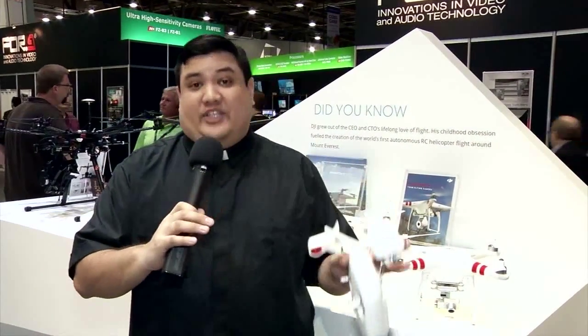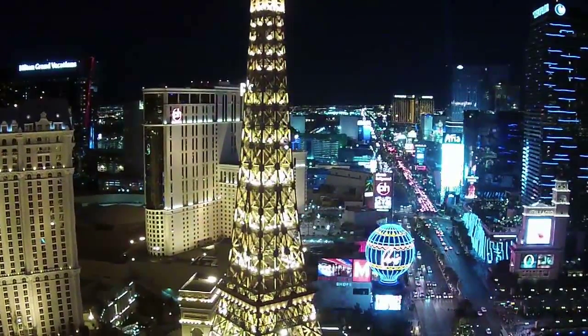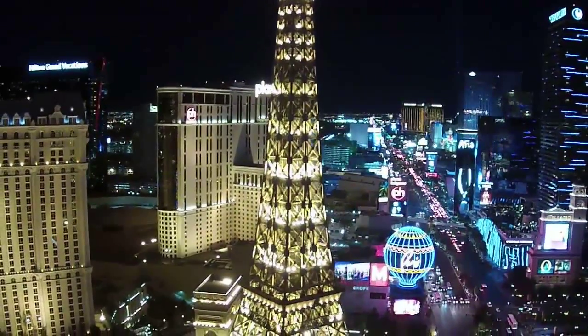We've got plenty of footage of this drone in flight from Showstoppers the other day, and we've got some footage from here in the booth showing the fine control they can have of positioning, altitude, longitude, latitude.